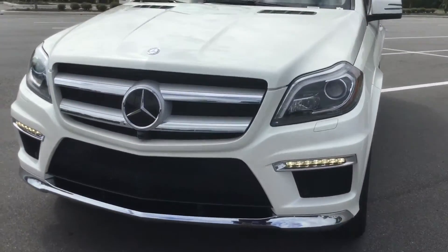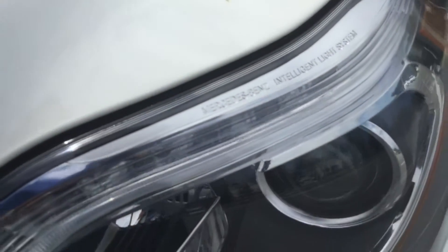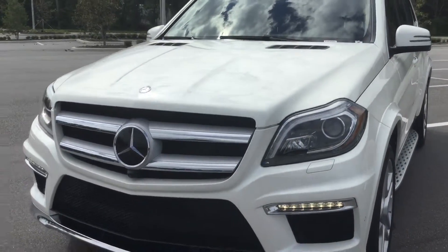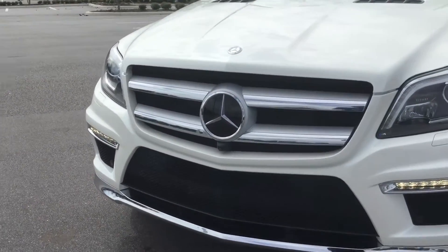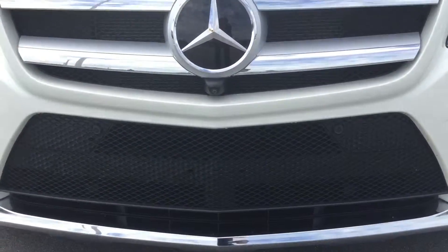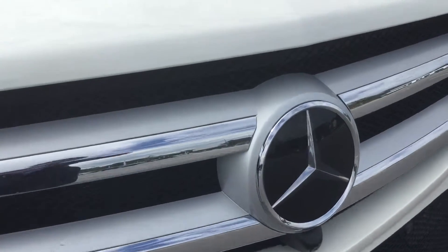It has daytime running LED fog lights, and also the Mercedes-Benz Intelligent Light System with fantastic visibility during the night — very safe. The luxury touches include a nice front lip on the bottom as well as a chrome finish on the grille around the Mercedes symbol.